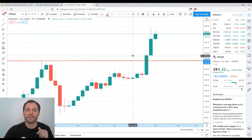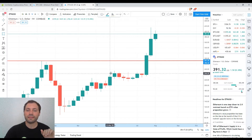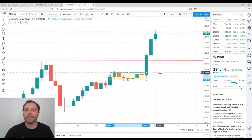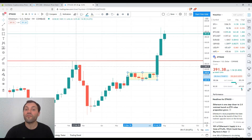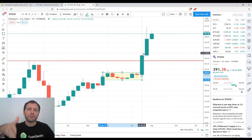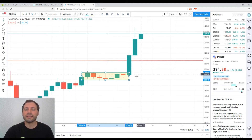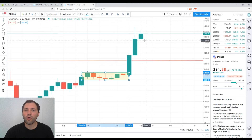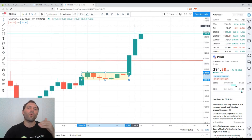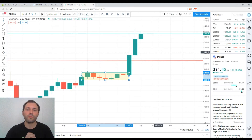Now let's switch to the weekly timeframe. We know that the price of Ethereum was in some kind of consolidation range, slightly below the local high from February this year. After that, we had a breakout and now we have a sequence of bullish candlesticks with ascending local lows and, to some extent, ascending local highs. For the last week, the local high was significantly above the local high from the previous week — that was a solid bullish signal.